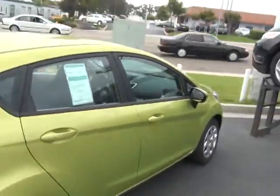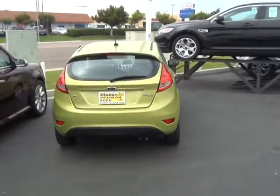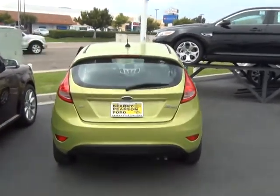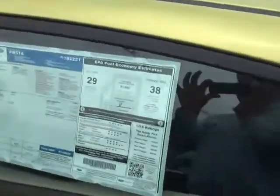This is called Lime Squeeze Green. I think it's a cute little color. But we can get these in ingot silver and we can get them in the S. We just currently don't have one here because we've been selling these like hotcakes.